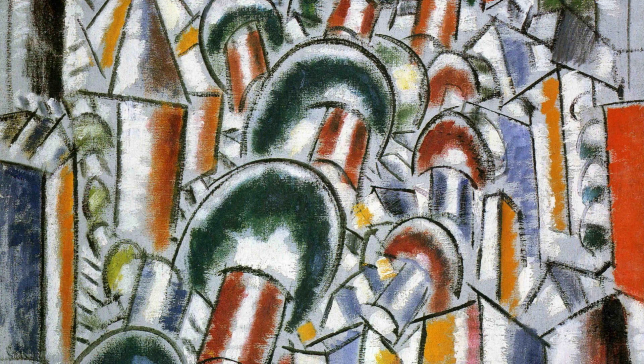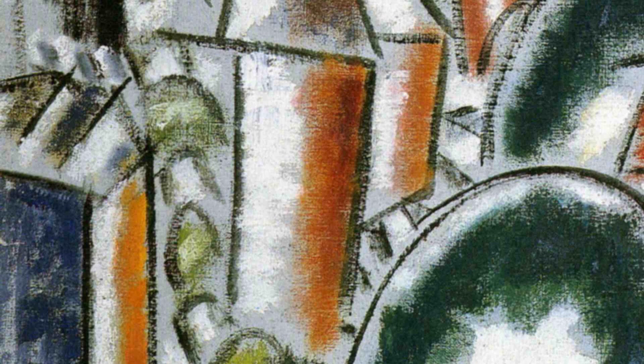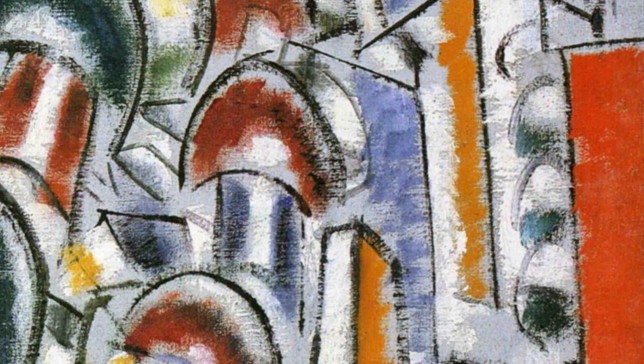Now, let's take a stroll through The House and the Trees. This artwork showcases Léger's unique perspective on architecture, with its bold lines and vibrant colors. It's a whimsical and imaginative portrayal of a dreamlike house.